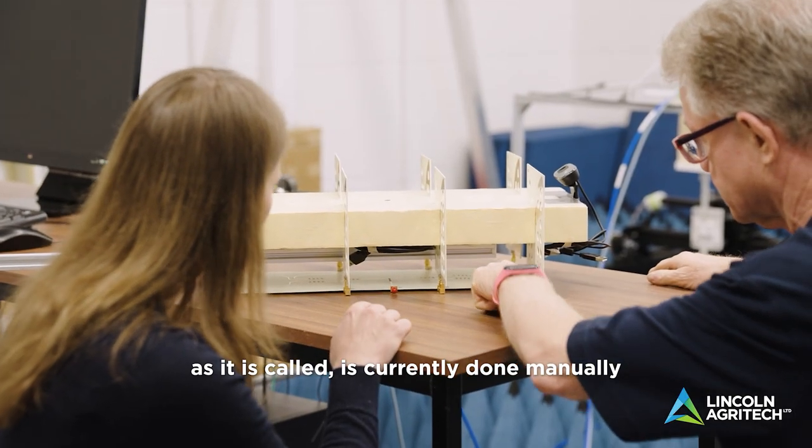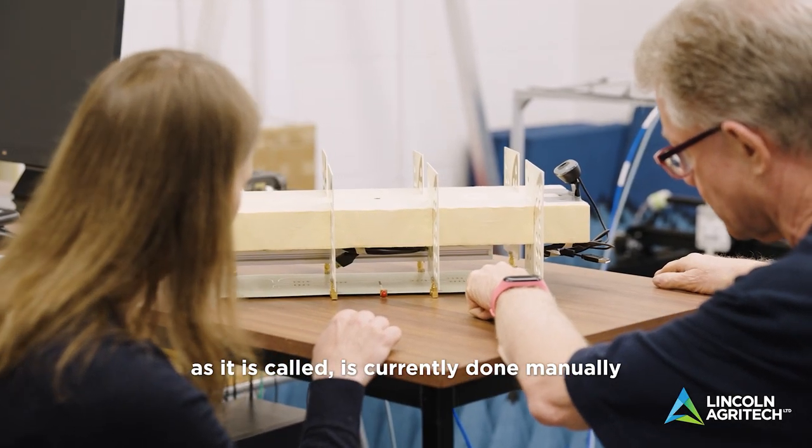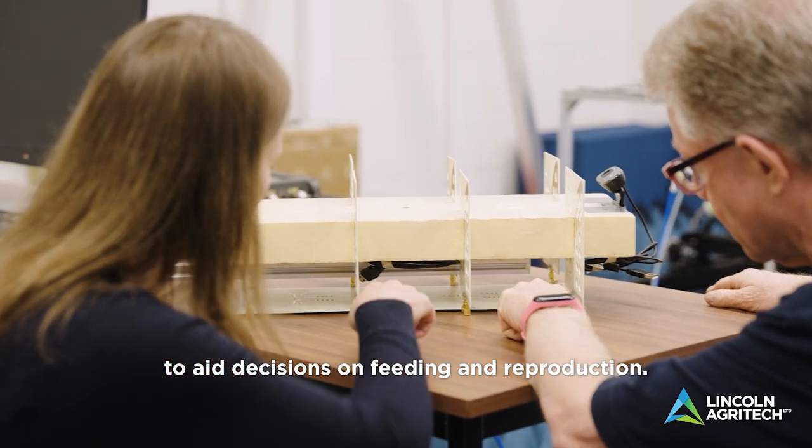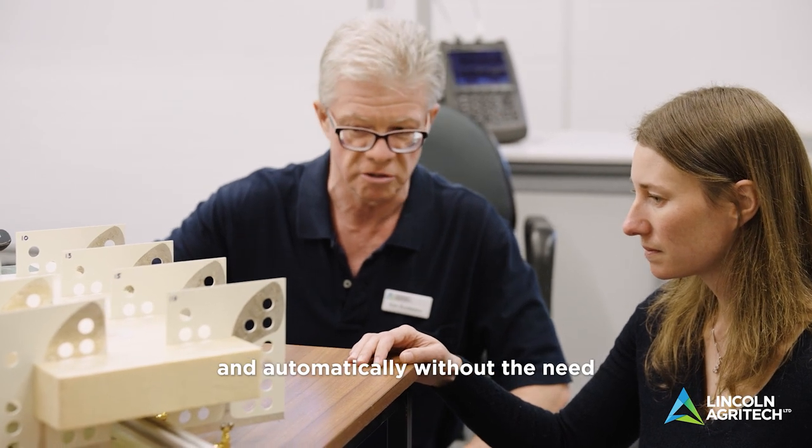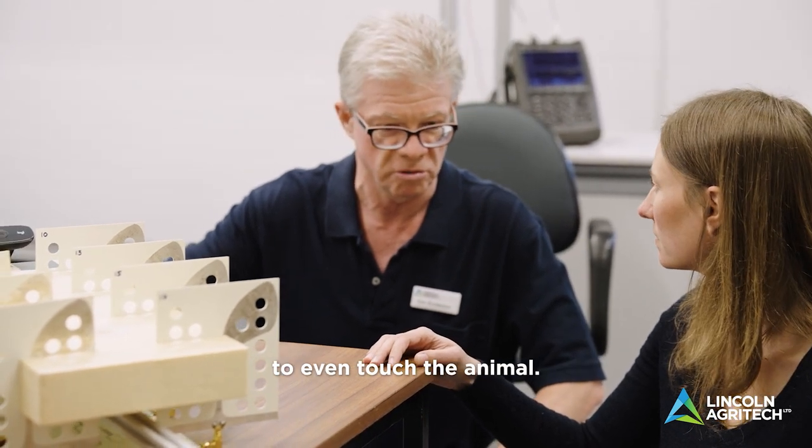Body condition scoring, as it is called, is currently done manually to aid decisions on feeding and reproduction. Our technology allows us to measure body fat objectively and automatically without the need to even touch the animal.